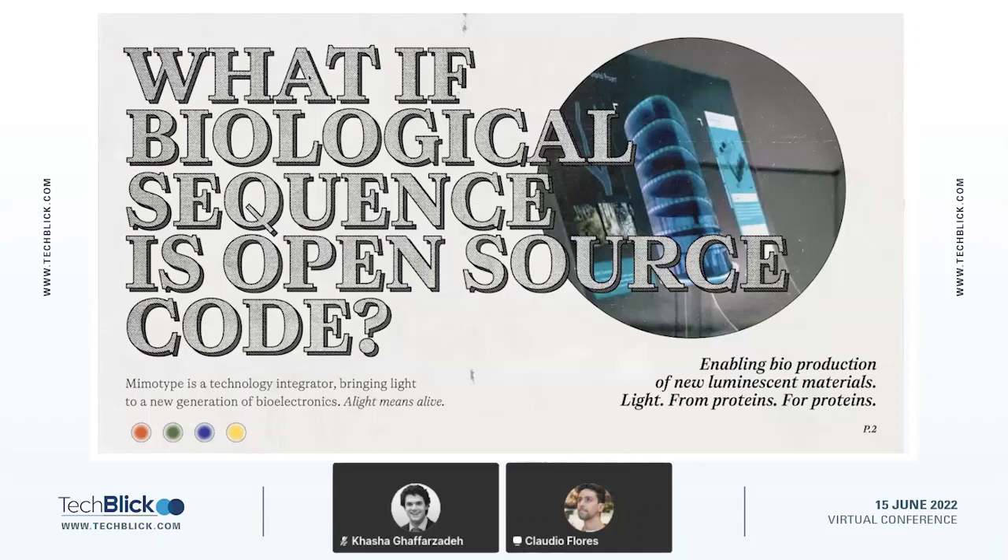What we are really all about is looking into nature, understanding how nature produces light, and making use of these molecules by putting them into human technology. Another special thing about Memotype is that we can use existing biofabrication techniques to scale the synthesis of these compounds from the gram to kilogram range using microorganisms.